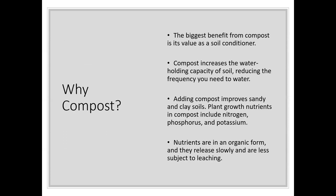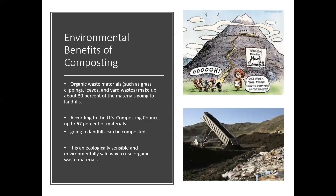The benefit of compost comes in its value as a soil conditioner. It increases water holding capacity, reduces how often you need to water, and improves sandy or clay soils. It includes plant nutrients that are returned right back to the plants, and those nutrients are in a form that is slowly released — much less subject to leaching than a traditional mineral fertilizer.